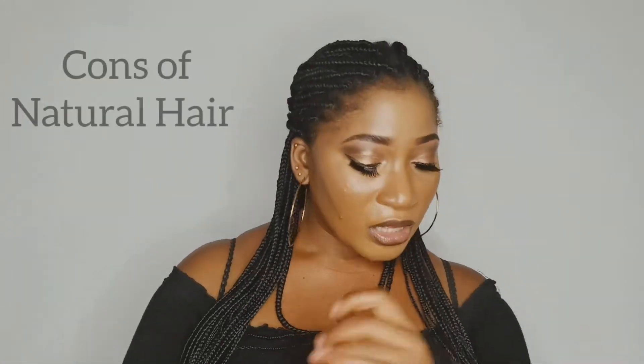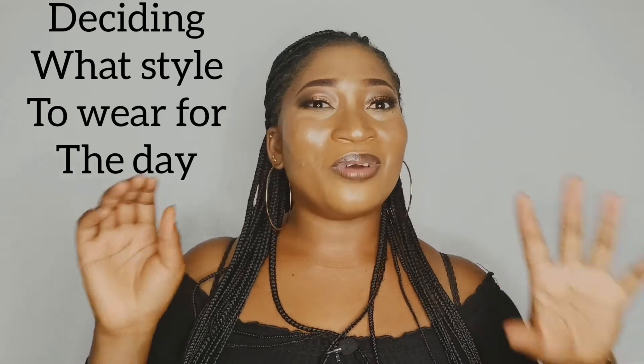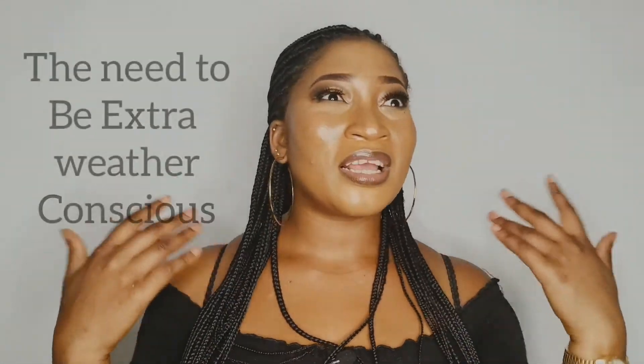The first con for natural hair is that it is very time consuming. On wash days, I spend about four hours washing, detangling, and styling. The next disadvantage is daily styling — when I don't have my hair in a protective style, it is so stressful to find a style every day, especially if you're going to work, school, or any daily activity. Finding the appropriate style and styling it every day is stressful and time consuming.